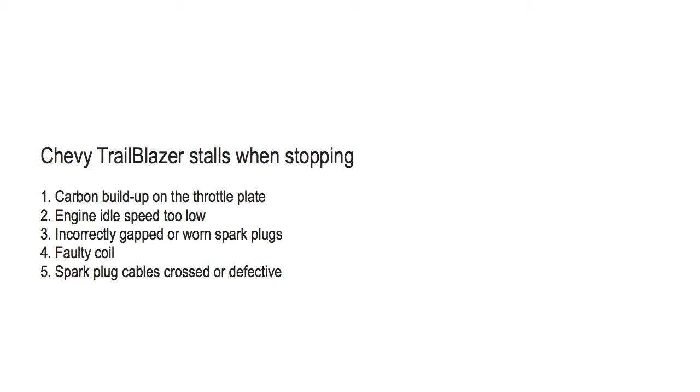Number two: engine idle speed too low. To fix this, check the idle air control circuit for proper function.